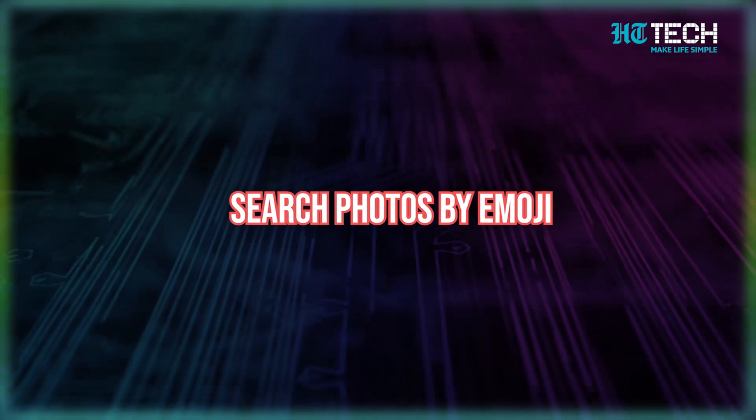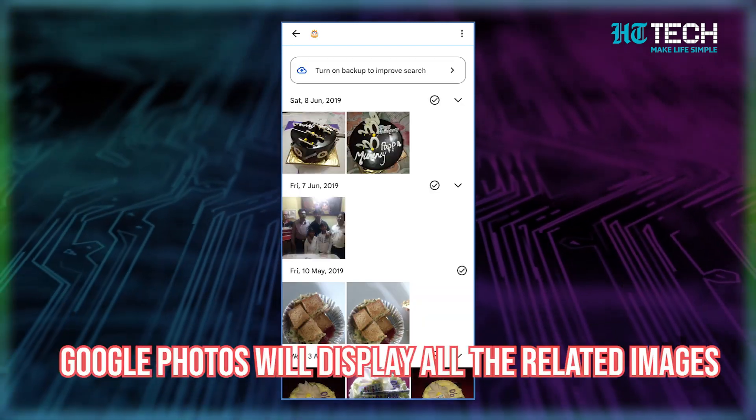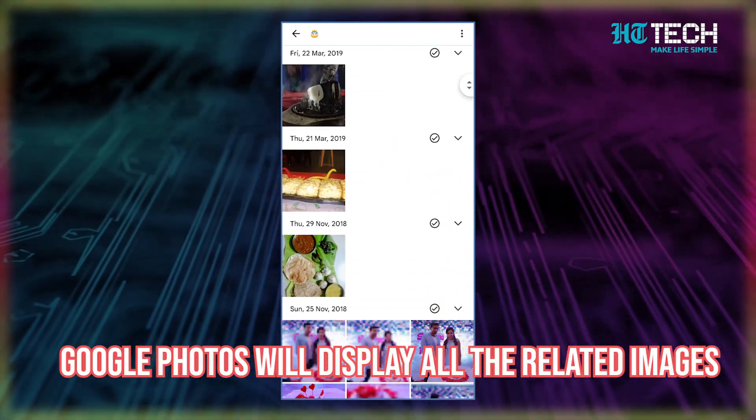Search photos by emoji. Did you know that you can also search for photos in Google Photos using emojis? How cool is that! Emojis aren't just for texting anymore. Simply type in an emoji in the search bar and Google Photos will display all the related images. Want to see all the pictures of your pet? Just type in the pawprint emoji. Looking for pictures from a vacation? Try searching with the beach or mountain emoji. It works with the most common emojis and it's an entertaining way to find pictures that you might have forgotten about.